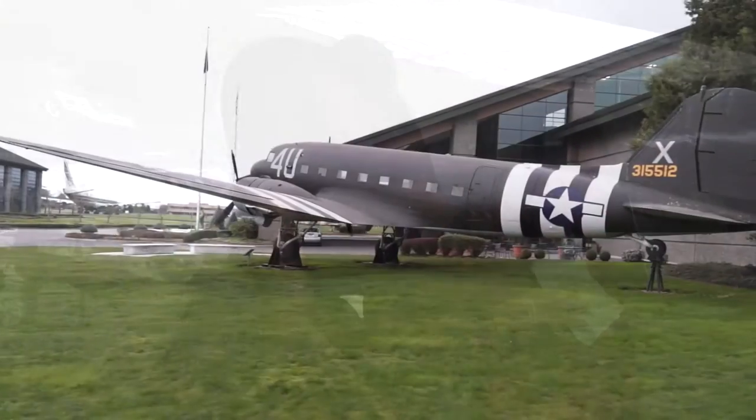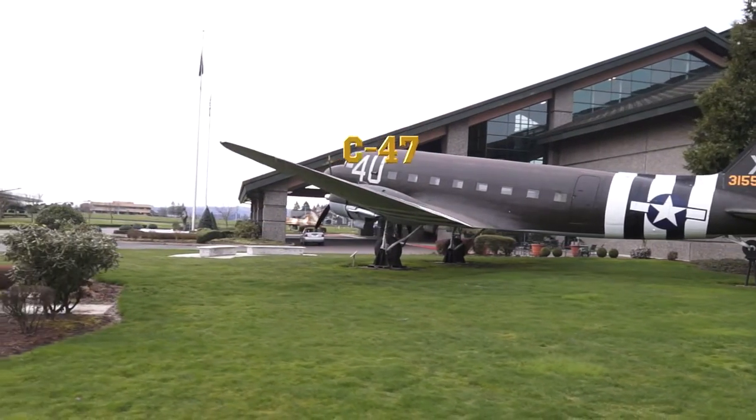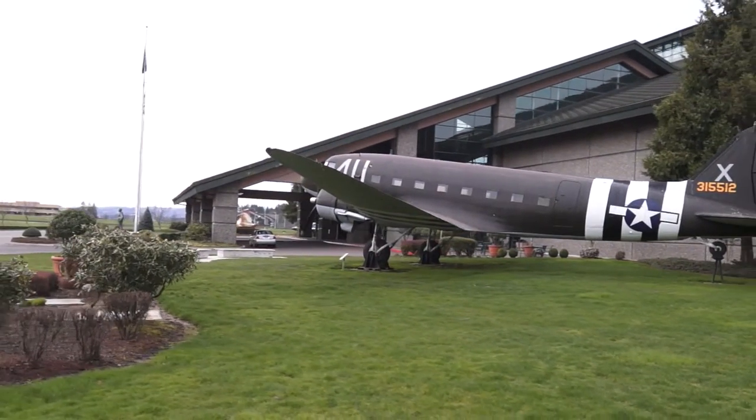The DC-3 included several variants, but perhaps the most important in history was its military version, the C-47 Skytrain.